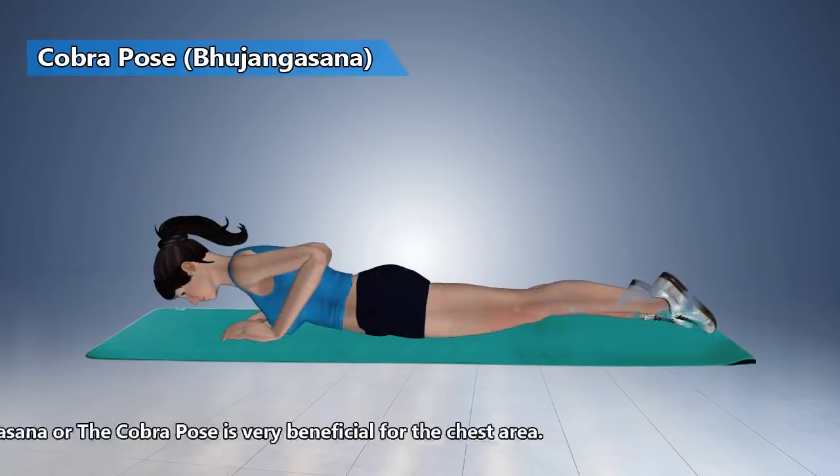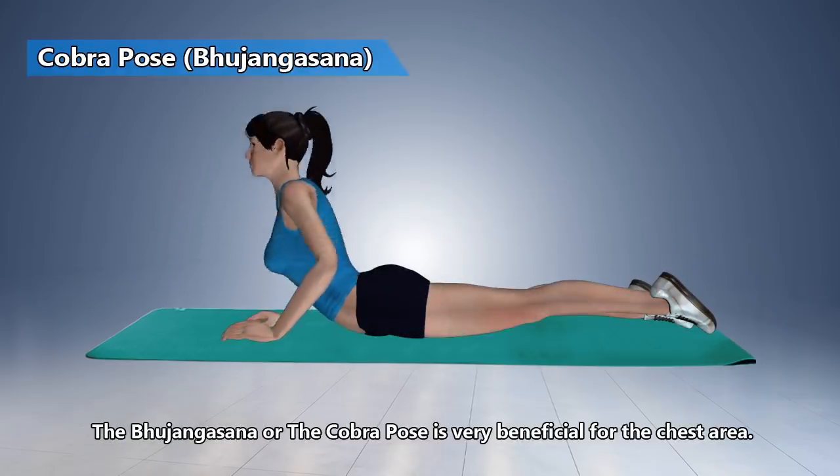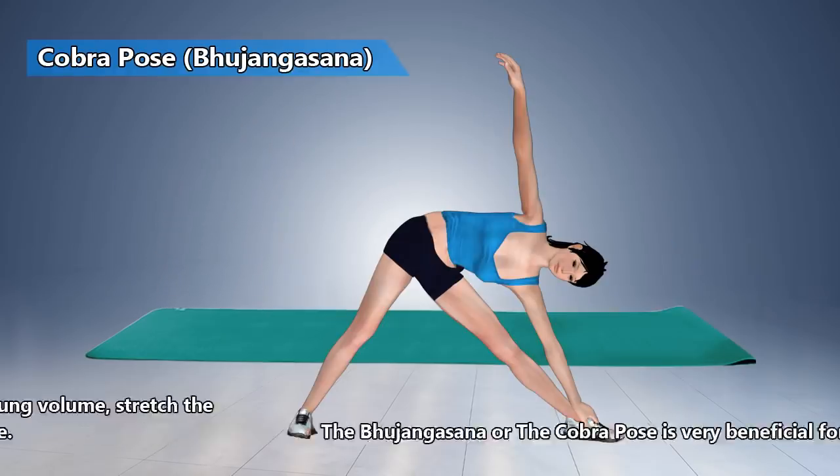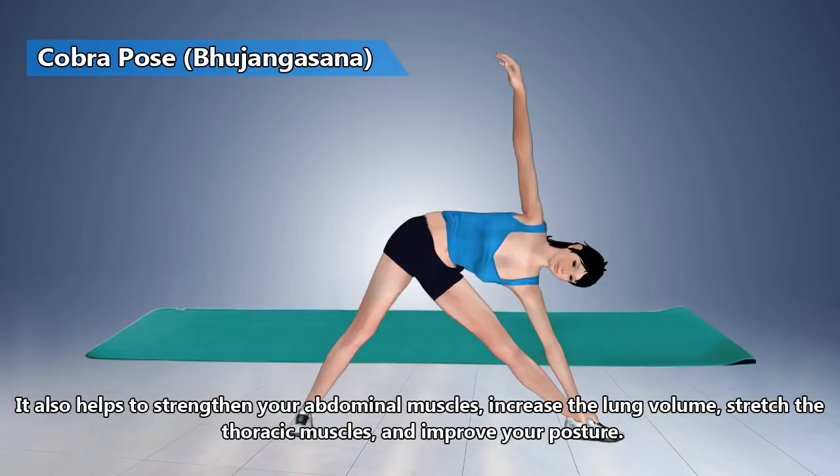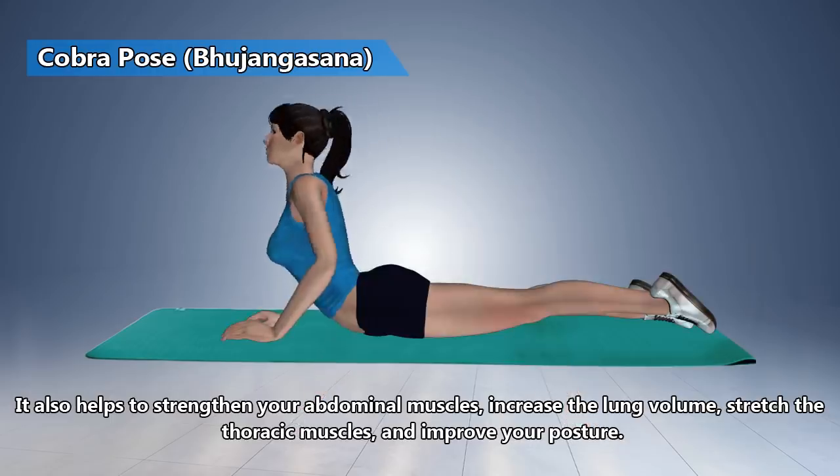Cobra Pose. The Cobra Pose is very beneficial for the chest area. It also helps to strengthen your abdominal muscles, increase the lung volume, stretch the thoracic muscles, and improve your posture.